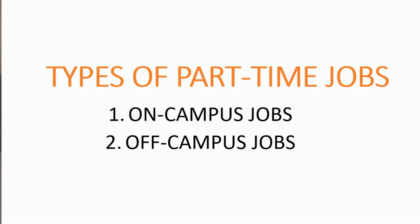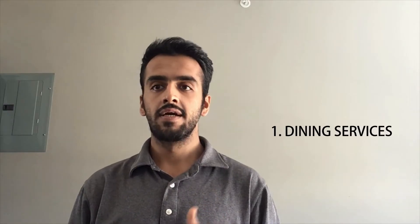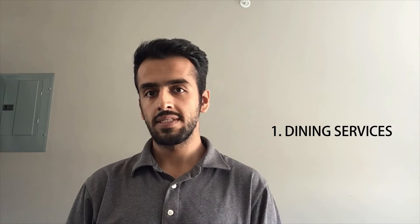There are typically two types of part-time jobs: on-campus jobs and off-campus jobs. Depending on the college or university you go to, there might be different on-campus jobs available. Some of the typical on-campus jobs are working at the dining services, providing food service and customer service. The second is the gym, working as a lifeguard, a front desk clerk, event staff, or a sports instructor.